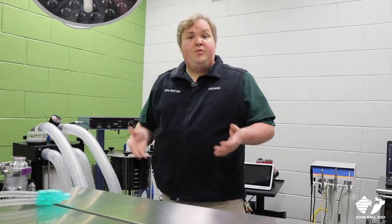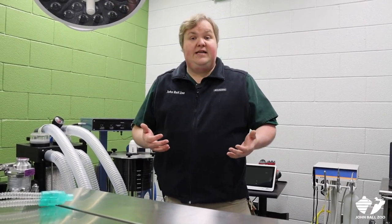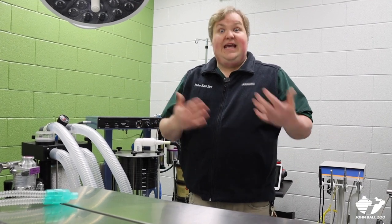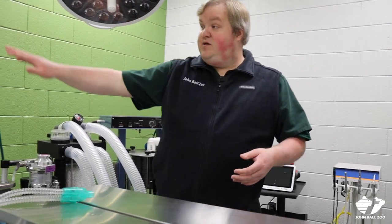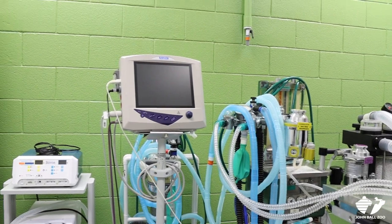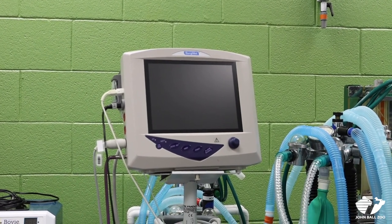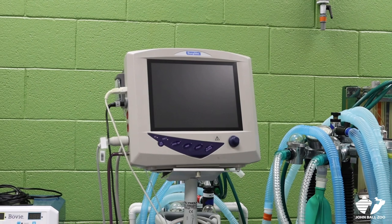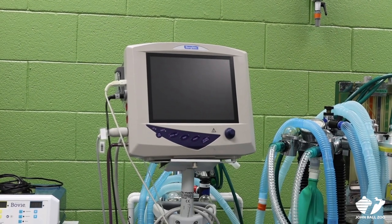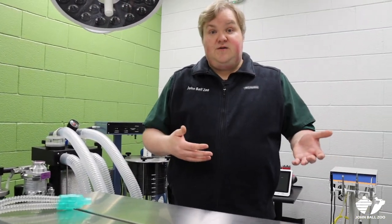No matter who they are, it's really important to us that they stay safe while they're under anesthesia, so we're always monitoring them to make sure they're at the right anesthetic depth — not too asleep and not starting to wake up — because we need both ourselves and the animal to be safe. We have a number of tools including this surgical monitor that allow us to evaluate everything from oxygen levels within the bloodstream, blood pressure, electrical cardiac rhythm — ECG or EKG — and we're also able to monitor their temperature.